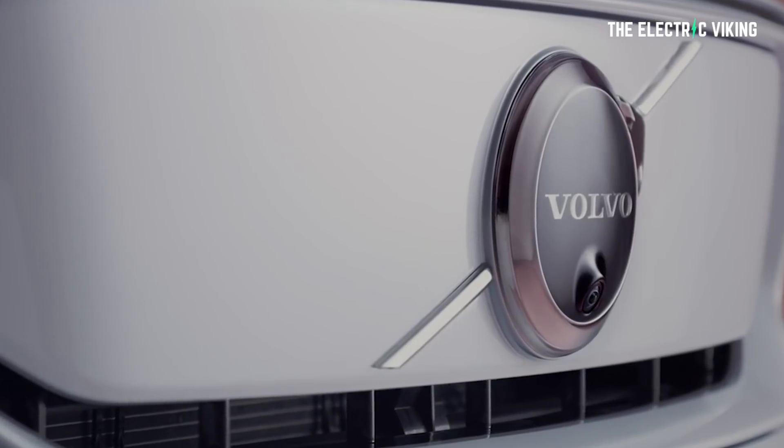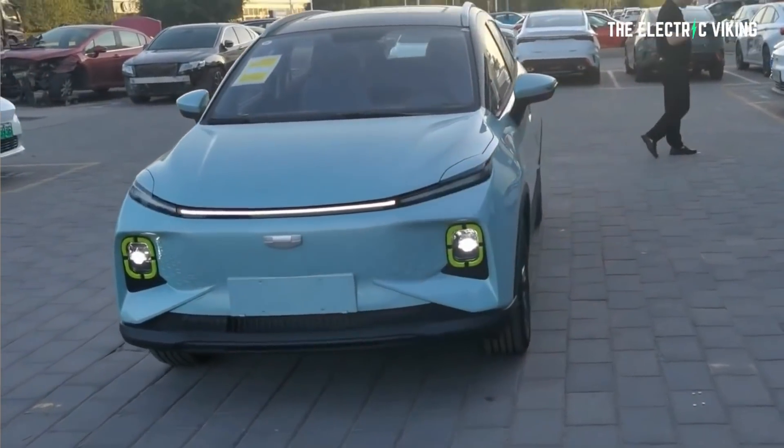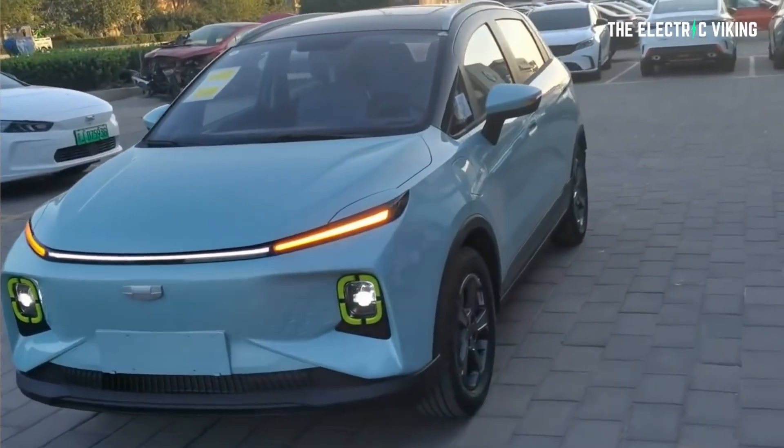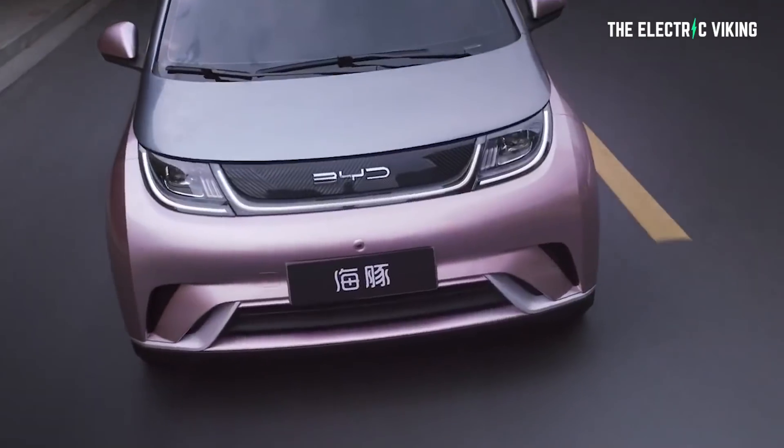Geely, who own Volvo, have just released a new electric car which is priced from 12 to 15,000 US dollars. It's a similar size to a Toyota Corolla or a BYD Dolphin, the EA1, and it costs an absolute bargain. And the thing is, considering this company is Geely and Volvo, there's a good chance we might see this electric car in all countries that sell Volvo.